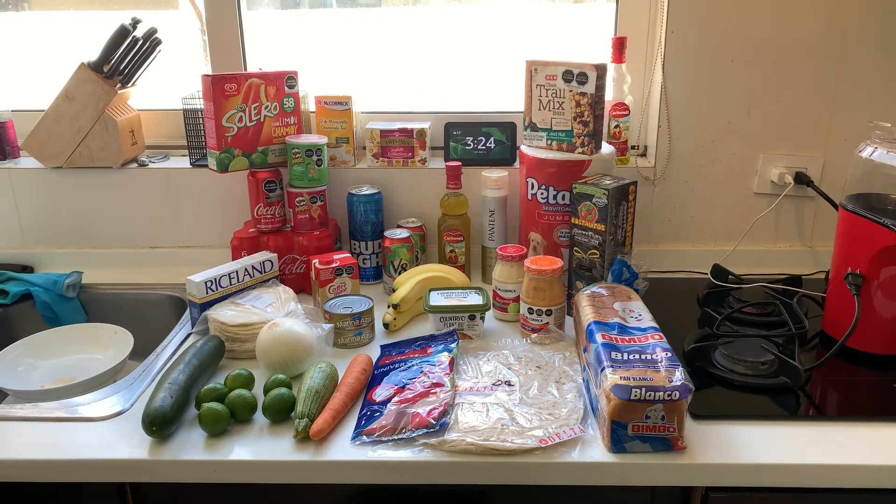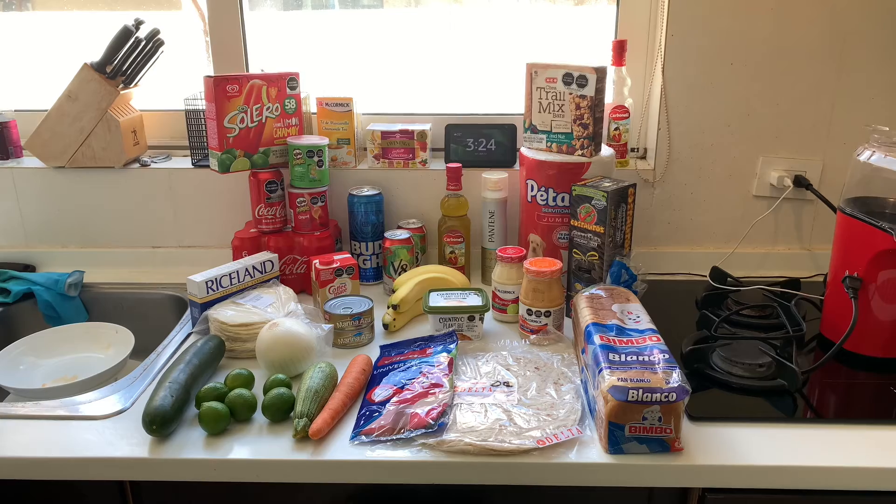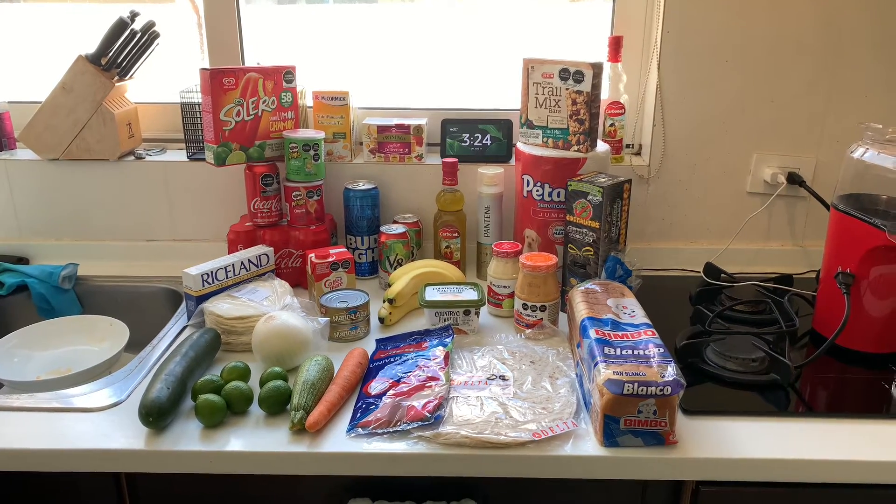Hello everyone and welcome back to my channel. I'm arriving from picking up the groceries at HEV and I'm going to show you what I got.